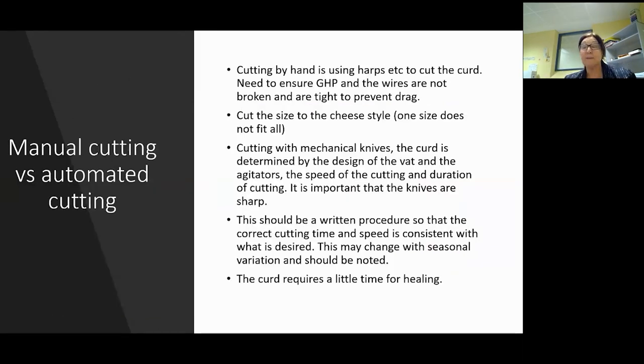Manual cutting versus automatic cutting. Cutting by hand - most people use harps or some sort of frame. I can't stress good hygiene practices enough. The wires need to not be broken and to be as tight as possible because it prevents drag - a lot of drag will cost you yield. The cut size depends on what you're making: one size doesn't fit all. I've been into a factory making 20 different cheeses with one set of knives - I don't know how they do it. You sort of make one or two cheeses perfectly and the others are okay.